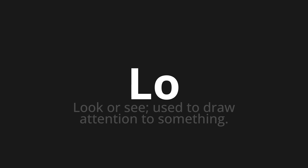Let's say it all together. Lo. Lo. One more time. Lo. Lo.